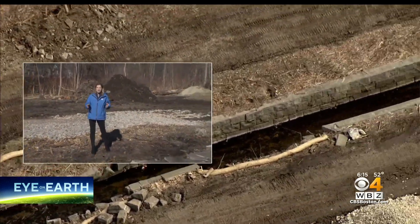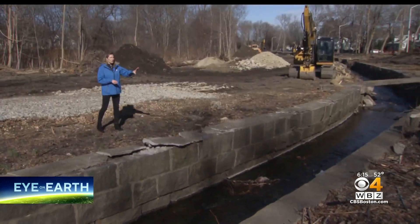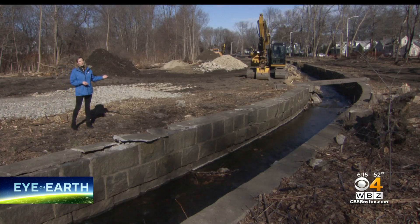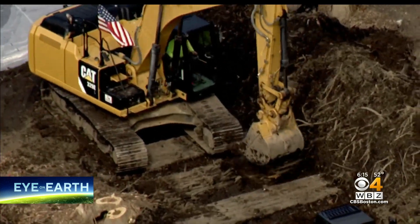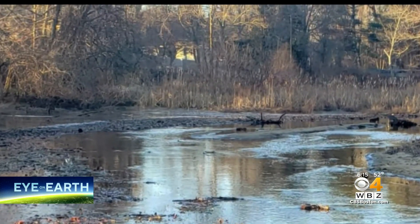This flood mitigation project is going to update a system that's over 100 years old, and you can already see a drastic change in landscape. This design is also going to make it a more beautiful place for people to visit. It's been looked at a number of times, and it's going to look very, very nice when it's finished.